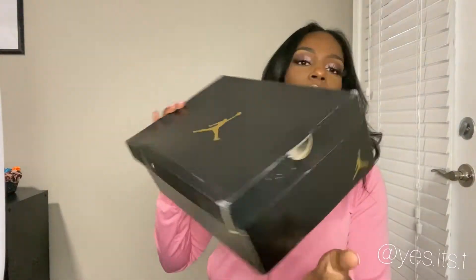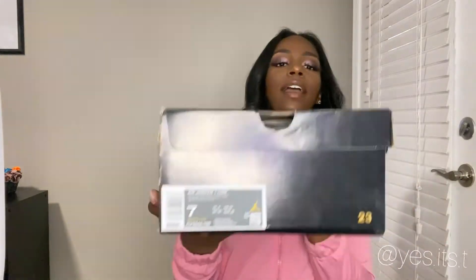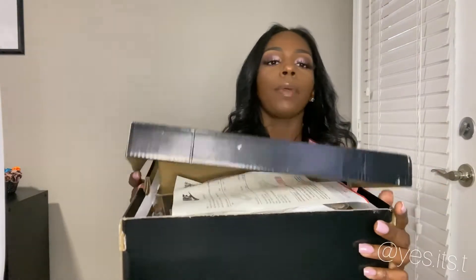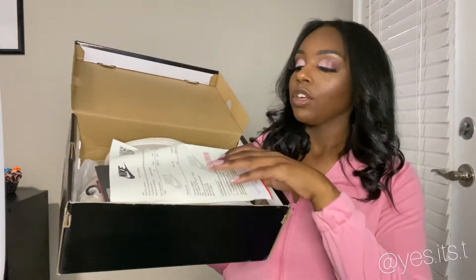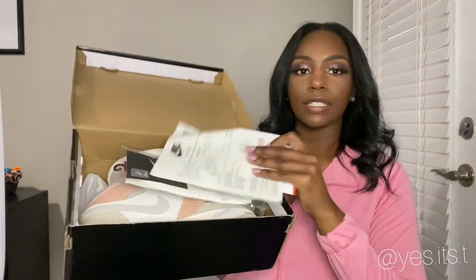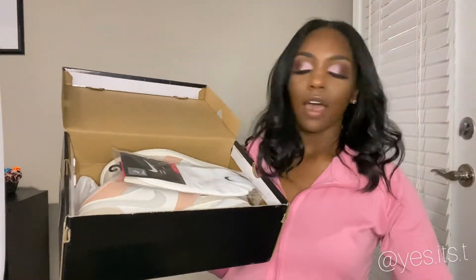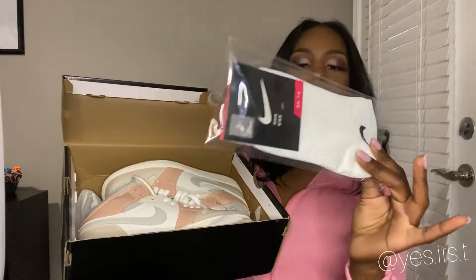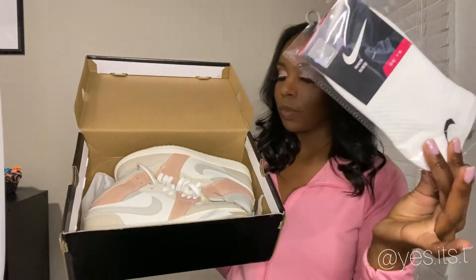Let's get right into these shoes. Here's the box — it's got your Air Jordan logo on the front, your Air Jordan logo on the side, and your details about the shoe. When you open up the box, you've got your receipts and sales receipts on top. I've also got a pair of white Nike socks — so courteous, thank you so much.